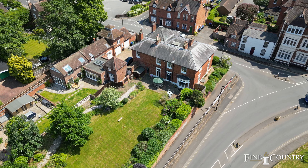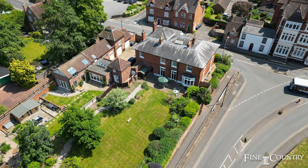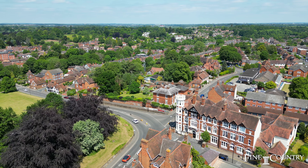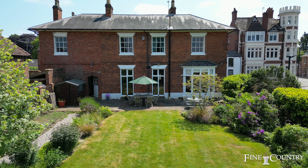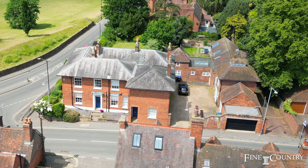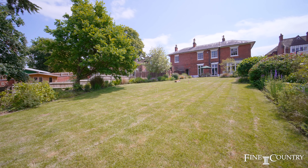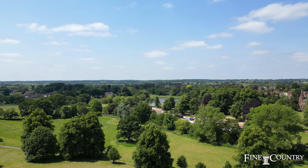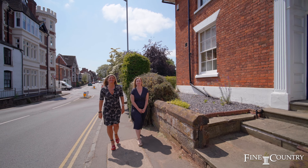The property sits on a plot of approximately a quarter of an acre with over 3,700 square foot of accommodation, with seven bedrooms, four bathrooms, three reception rooms and a large landscaped garden to the rear, offering elevated views across Abbey Fields and Kenilworth Castle. Follow us, let's take a look inside.